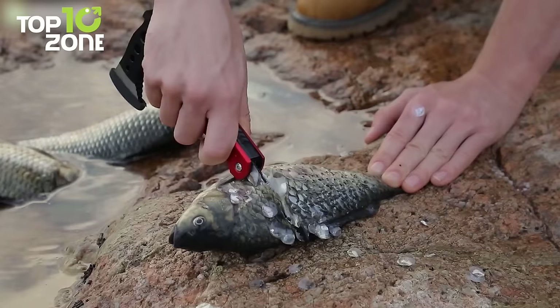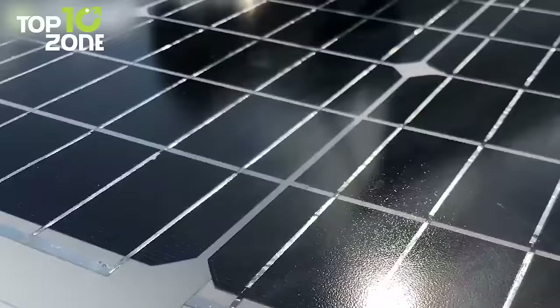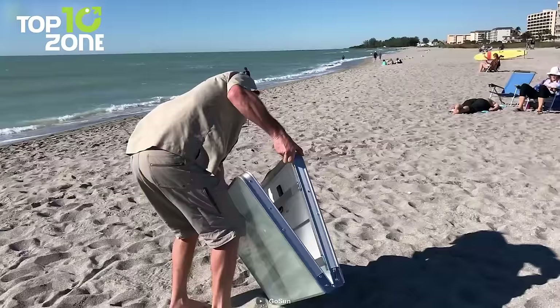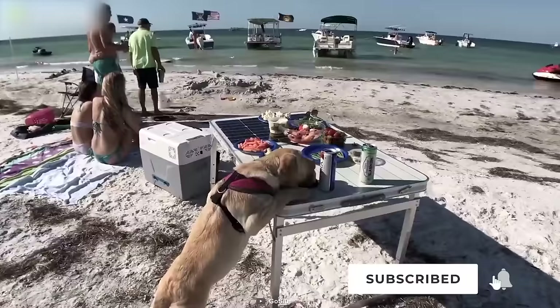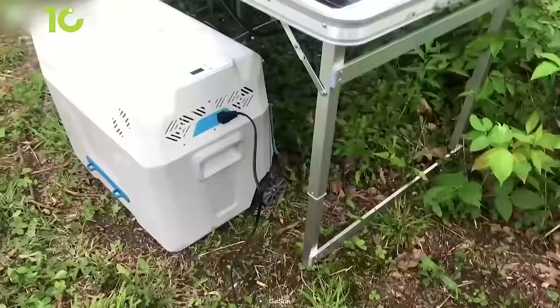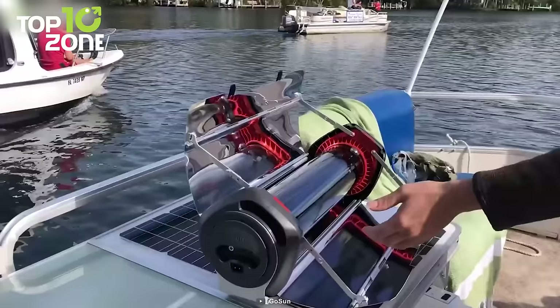The GoSun Solar Table is a robust solar charger that can accompany you during camping. With this 60W solar panel, you can keep your devices charged while you're out and about. As this compact solar table is lightweight, you can carry it to the woods or oceanside. Its 8-square-foot surface helps you prep meals and use it as a shelter from rain or sunlight. You can also use it to charge power banks by folding it, or run the GoSun portable cooler or the Fusion solar oven.